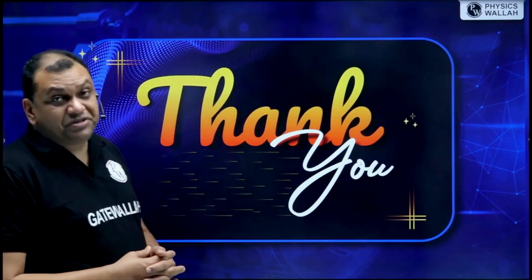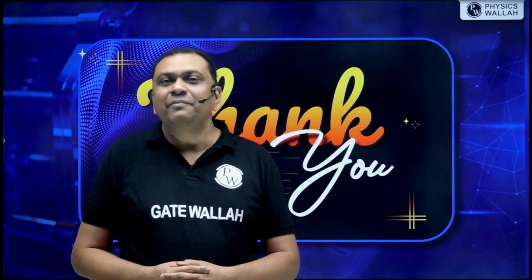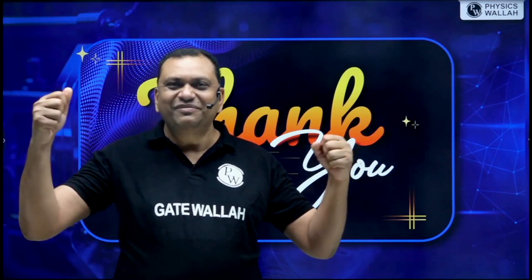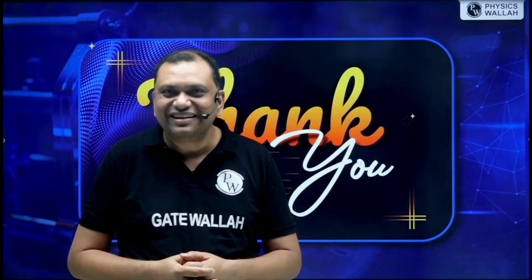With this, I wish you all the best. In March 2027, I want to be with you at PW, celebrating and getting a very good rank. Wish you all the best.